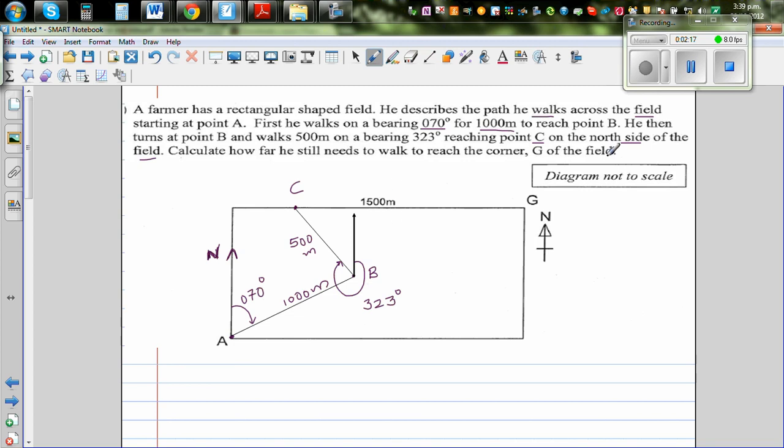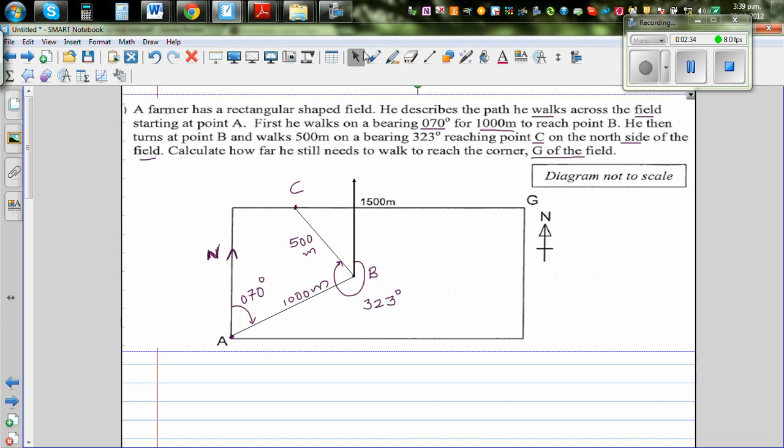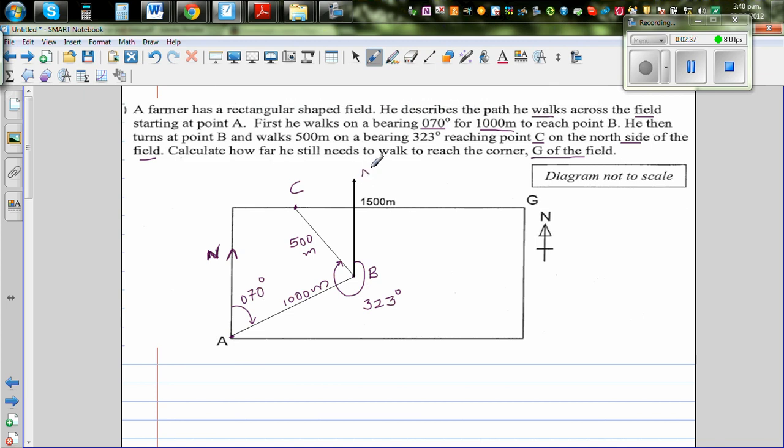We want to calculate how far he still needs to walk to reach corner G of the field — that is, find the distance from C to G. Since one full circle is 360 degrees, we can figure out the supplementary angle: 360 minus 323 equals 37 degrees. So this angle is 37 degrees.